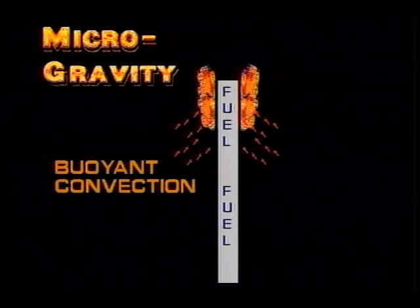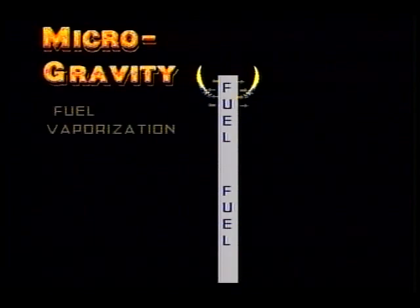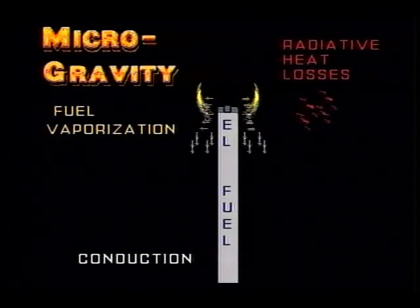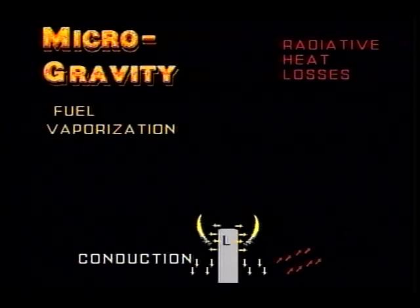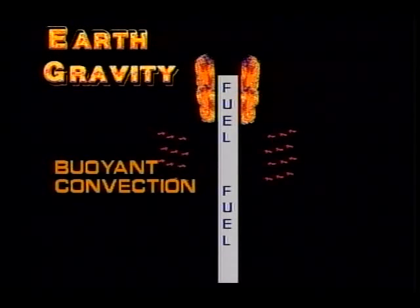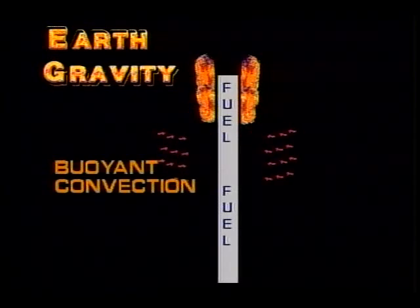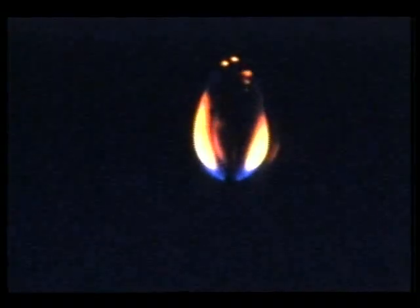In microgravity, buoyant convection all but disappears. Without convection, the flame's oxygen supply and forward heat transfer depend upon different physical mechanisms. These other mechanisms are present in normal gravity but are overwhelmed by buoyant convection. By performing the SSCE experiment in microgravity, scientists will be able to observe these simpler flame spread mechanisms directly.